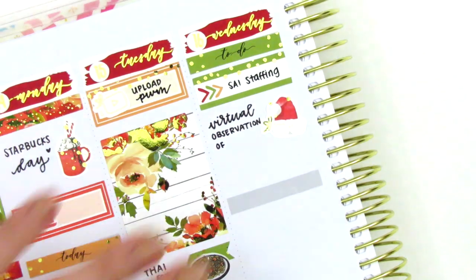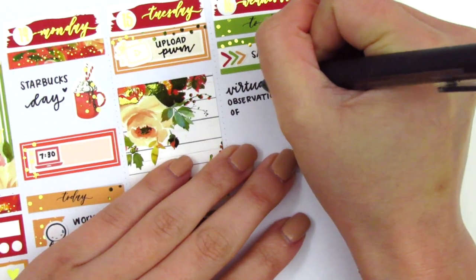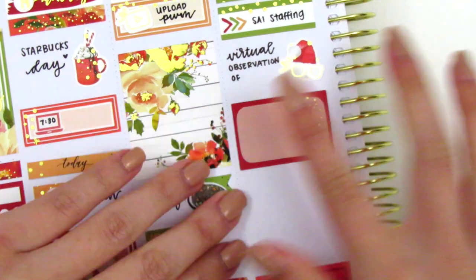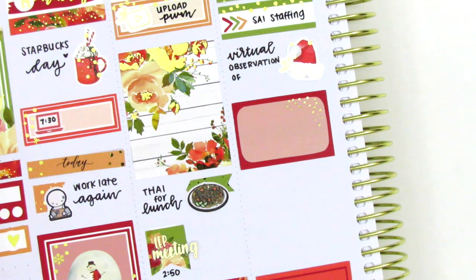To mark that observation, I used the Santa hat sticker that came in the kit and a glasses sticker from the Pretty Pink Co. It was actually super perfect because the student I was observing was wearing her Santa hat that day, so that gave me a little chuckle at how perfectly that worked out.